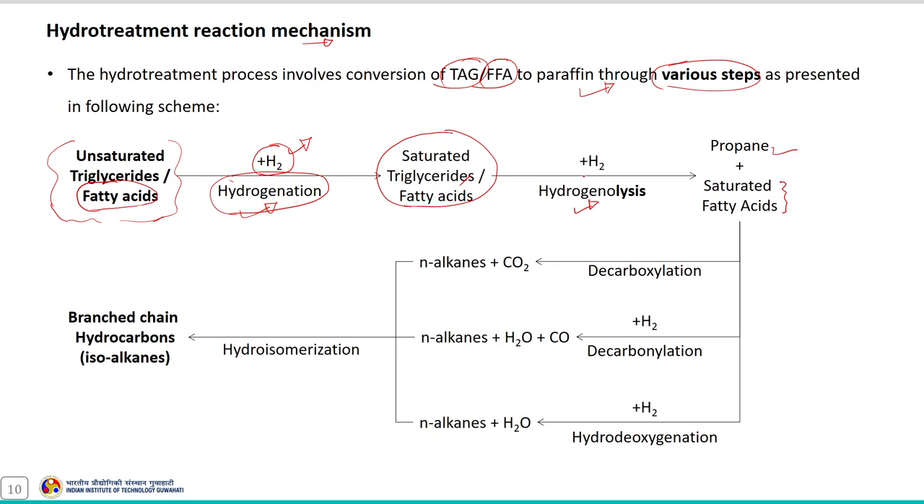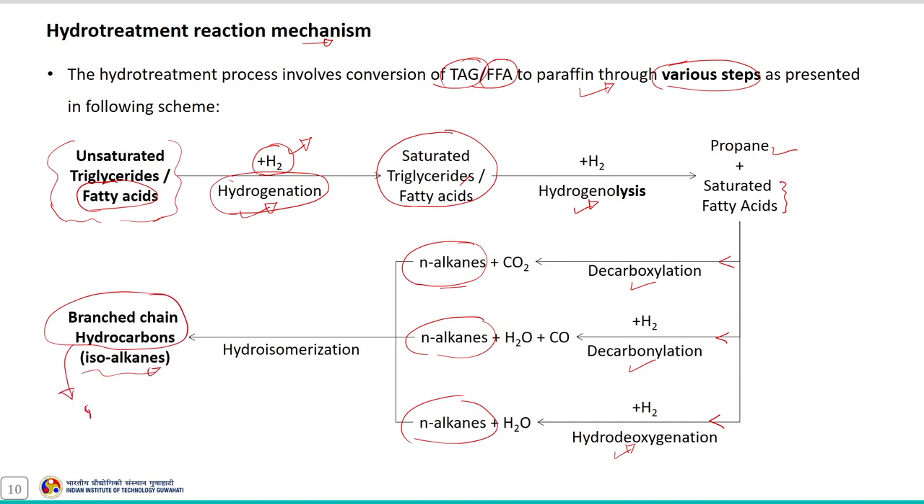This particular process is also called the propane-cleave process. Followed by that, three reactions are performed simultaneously to form the desired straight-chain alkanes: decarboxylation, decarbonylation, and hydrodeoxygenation. Then hydrocracking can also be used to a limited extent to cause isomerization of the product to form branched-chain hydrocarbons — isoalkanes, also called paraffin diesel.